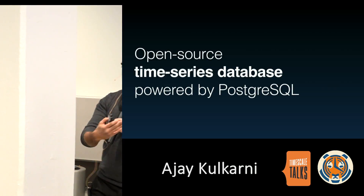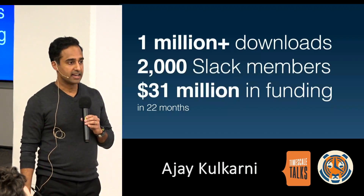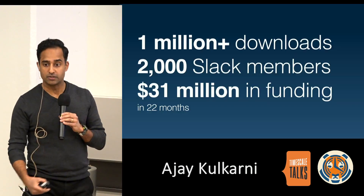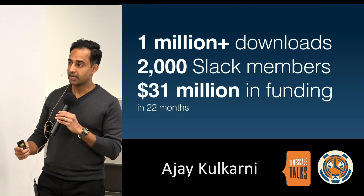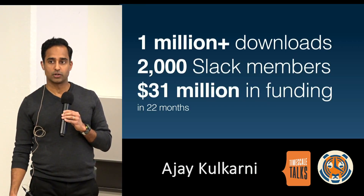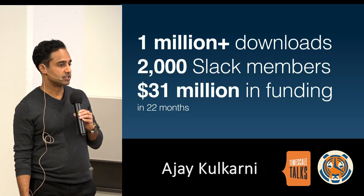Timescale is an open source time series database powered by Postgres. We launched a little less than two years ago, and in that time we've had over a million downloads of the database. We have about 2,000 members in our Slack community, and we've raised $31 million in funding from top investors including Two Sigma Ventures, Benchmark Capital, New Enterprise Associates, and Icon Ventures.